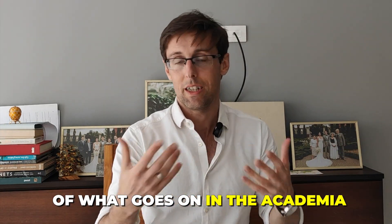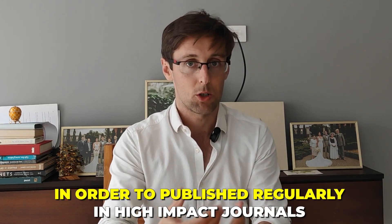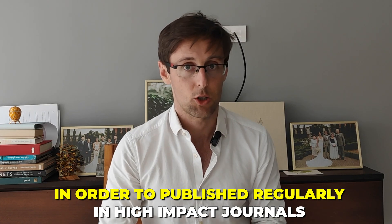Through the clients I've been getting at Academic English Now, I also have a very good sense of what unfortunately goes on in academia with PhD supervisors, and also with PIs when you're a postdoc. I have a good sense of what unfortunately doesn't work and why people come to ask for help. So with that said, I want to give you the three essential things you've got to have in place in order to publish regularly in high impact journals.